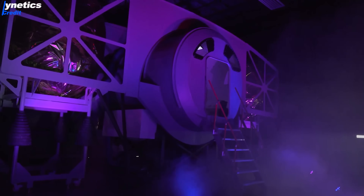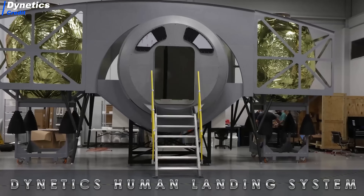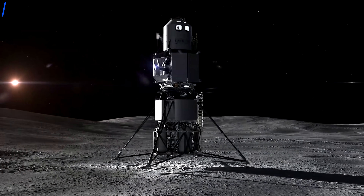Dynetics has revealed a full-scale mock-up of their Moon lander called ALPACA, and we have to say, we are impressed. But how does the Dynetics Moon lander compare to the national team, also known as the Lobby Moon lander? There is a clear winner.